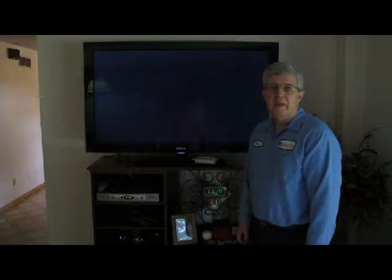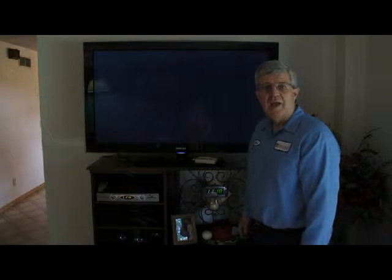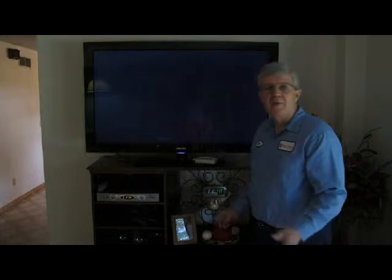Today we're going to be talking about video on your TV. What makes high definition is just the sheer number of pixels. If you look at the screen right here, there are over 2 million pixels, each with its own little bit of picture information, so the detail is very high — and that's what makes high definition high def.